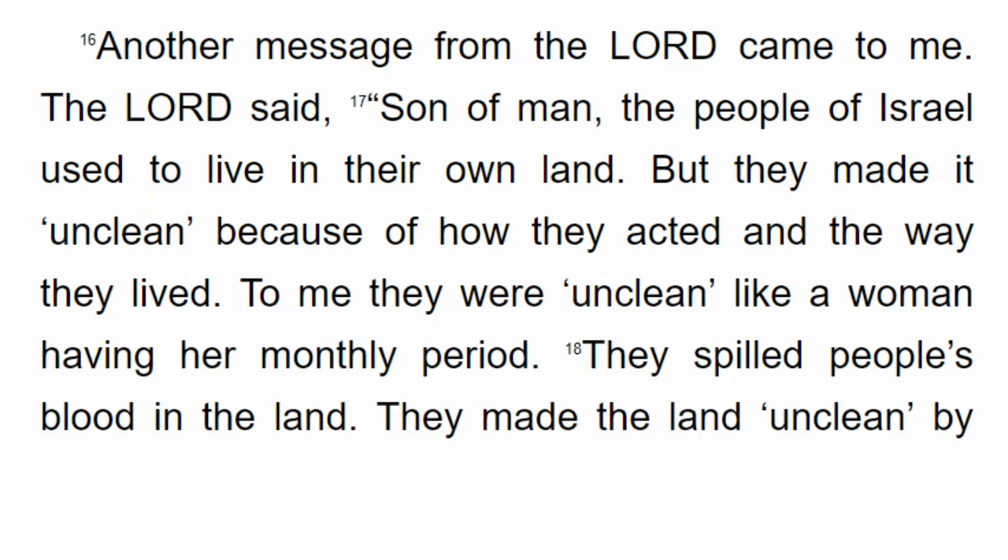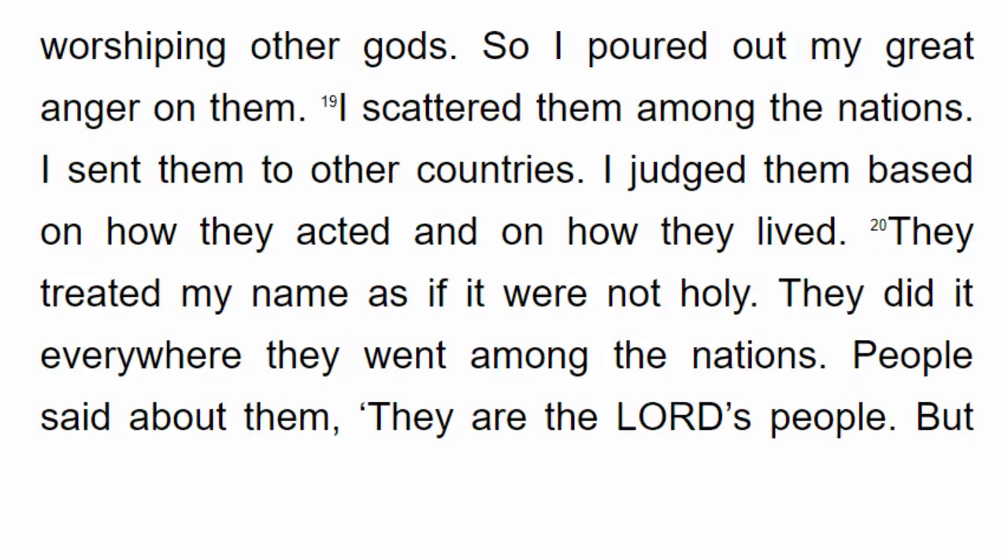Another message from the Lord came to me. The Lord said, Son of man, the people of Israel used to live in their own land. But they made it unclean because of how they acted and the way they lived. To me they were unclean like a woman having her monthly period. They spilled people's blood in the land. They made the land unclean by worshipping other gods. So I poured out my great anger on them. I scattered them among the nations. I sent them to other countries. I judged them based on how they acted and how they lived.